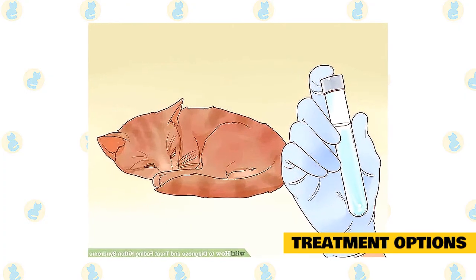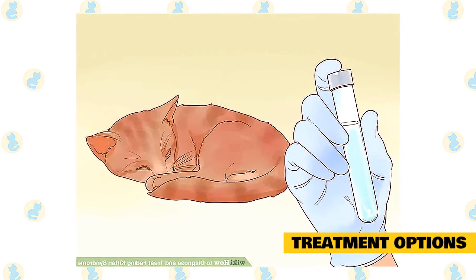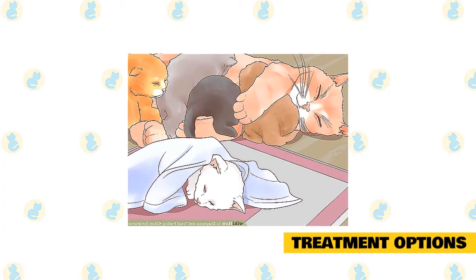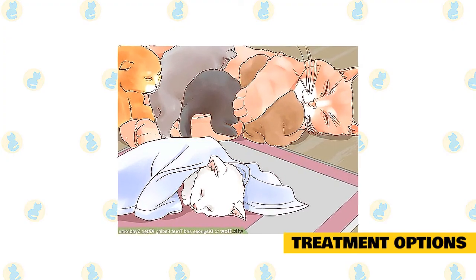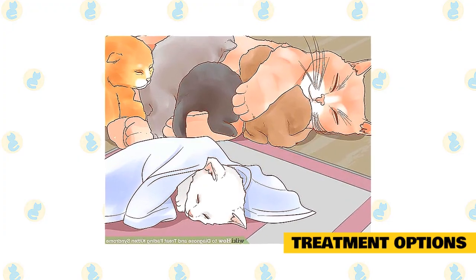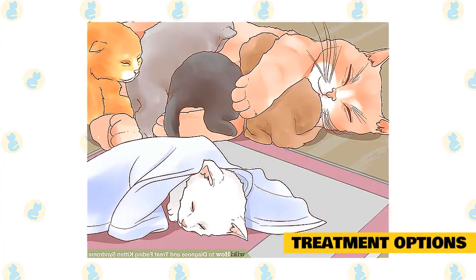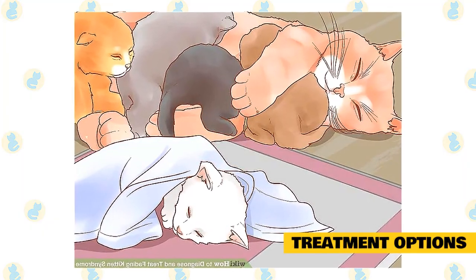Fading kittens typically also have secondary symptoms, such as dehydration or hypoglycemia, that must be addressed through supportive care. In some cases, a kitten's condition may be too advanced, and some kittens may not survive no matter what you do, says Carraza. Late signs of fading kitten syndrome may include abnormal breathing, extreme lethargy, neck arching, or odd vocalizations. If these symptoms are present, a veterinary professional should determine if it is likely the kitten can be saved. In advanced cases, euthanasia may be the most humane solution, though through early intervention, caregivers can hopefully avoid this scenario.